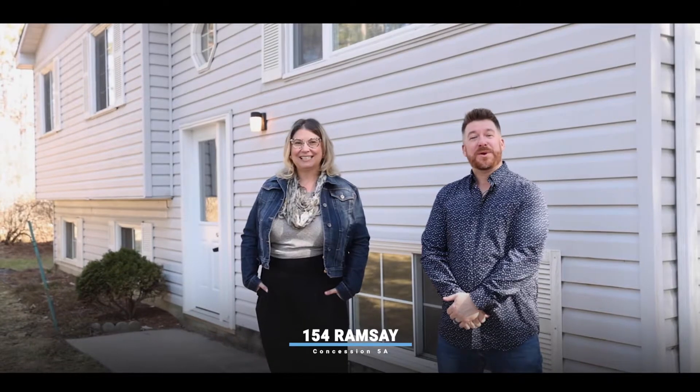I'm Justin Ardo from Stifire, and I'm Brendan McKagan. Welcome to 154 Ramsey Concession 5A, just outside of Carleton Place. We've got a lovely four-bedroom, two-bathroom home out here, 10 minutes outside of Carleton Place.